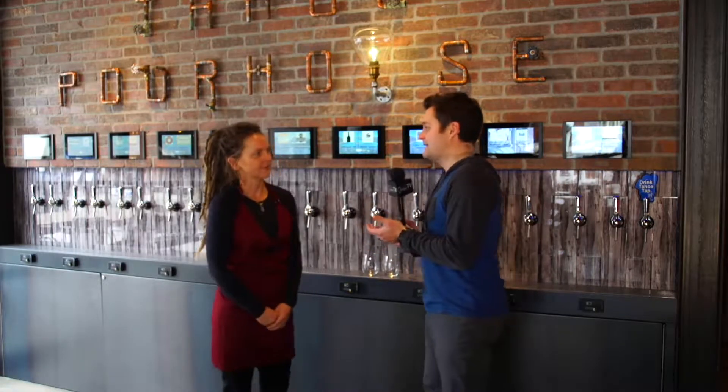Welcome back. On location here at the Crossing at the Y in South Lake Tahoe, one of the great new establishments here for the region. It's the Tahoe Pourhouse, and Melissa's here to tell us all about it.